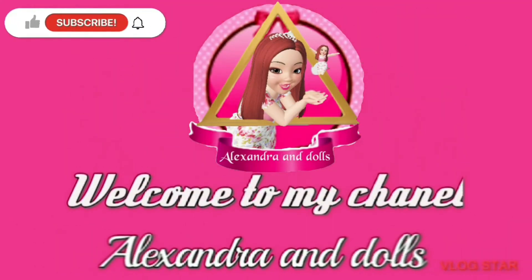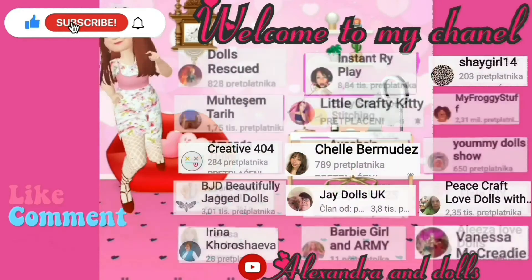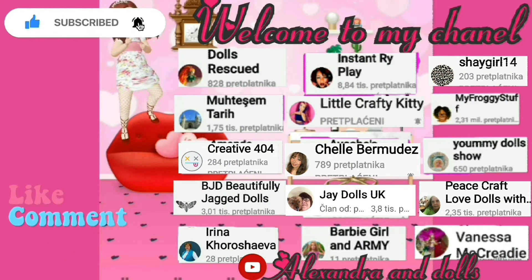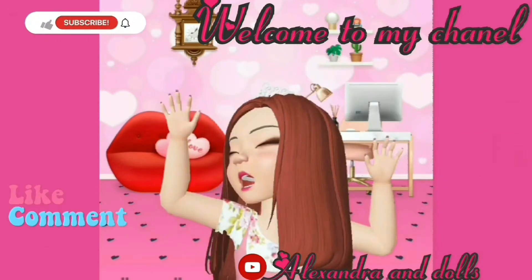Hello everybody, my name is Alexandra, welcome to my channel Alexandra and Dolls. Here we will make stuff from AliExpress and clothes for dolls. Special thanks to all my subscribers, and for new subscribers coming to this channel — thank you everybody!